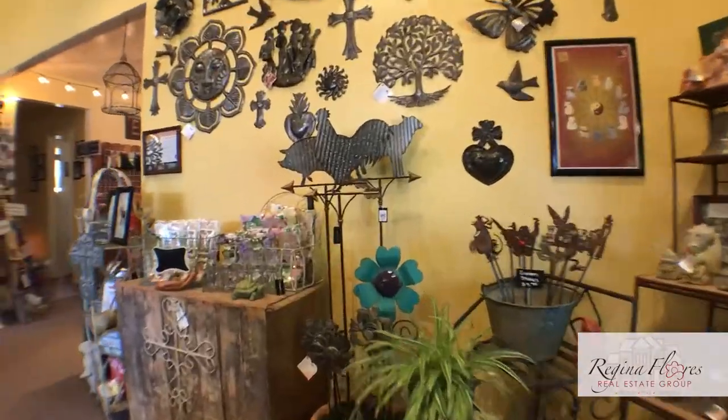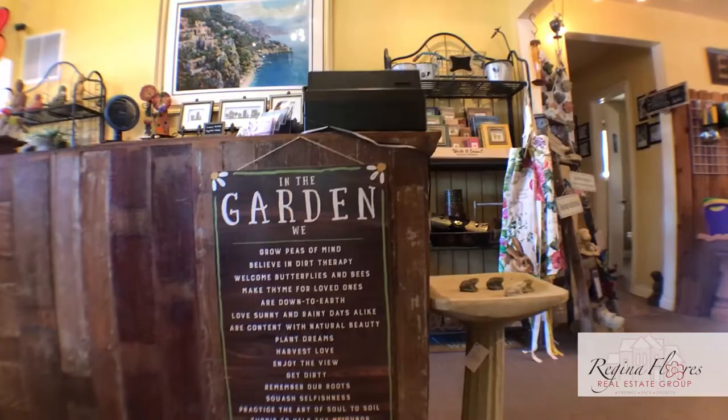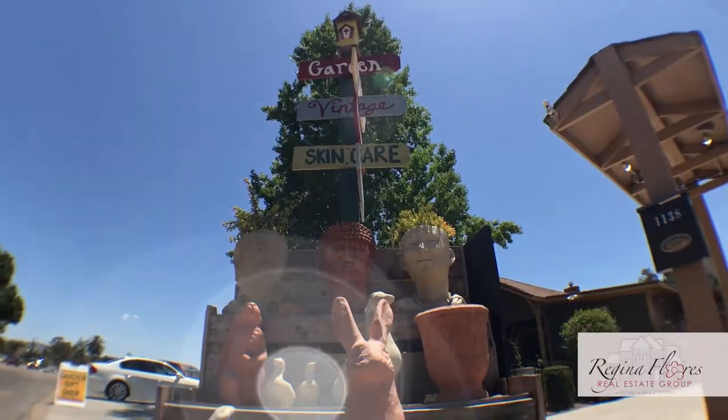My name is Alisa Gentilucci, and I am the owner of DS Garden Shop. My husband and I started a manufacturing business down in San Diego, and we found Ramona to be a great location to start our manufacturing company and open up a garden shop.